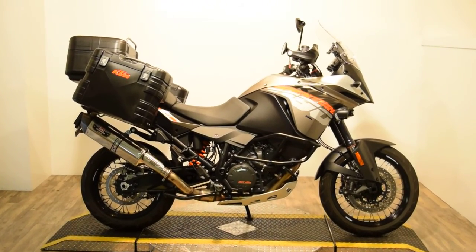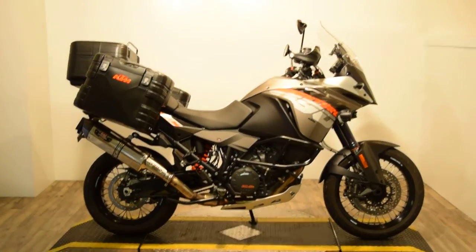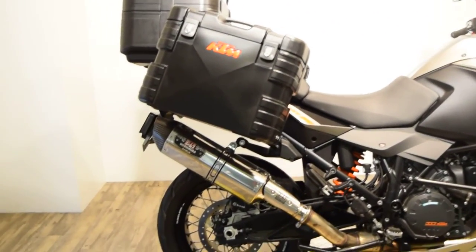Monster Power Sports is offering this 2014 KTM 1190 Adventure. This bike has a ton of stuff on it. It only has 4,010 miles. Nice Yoshimura exhaust.